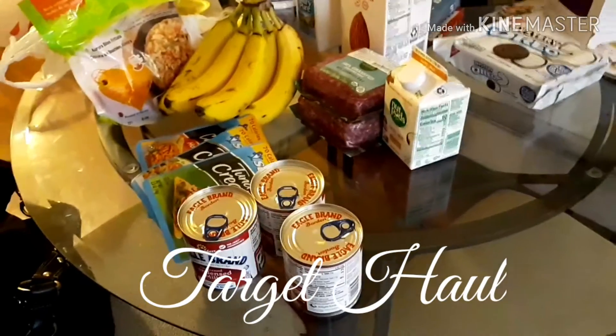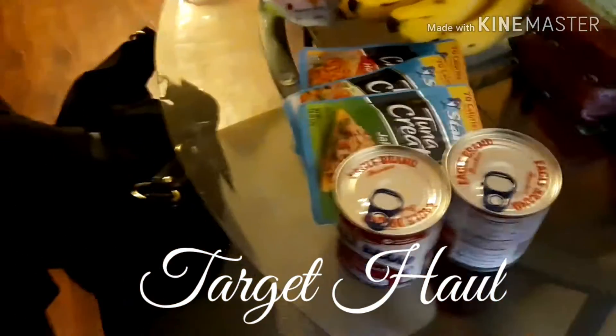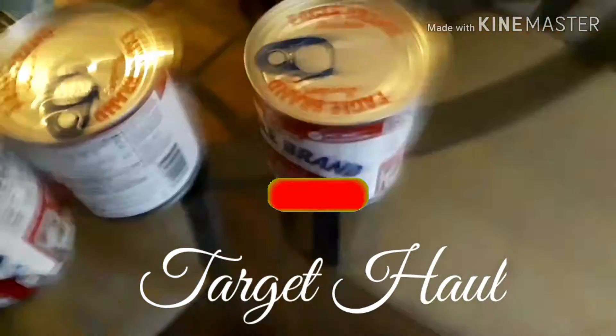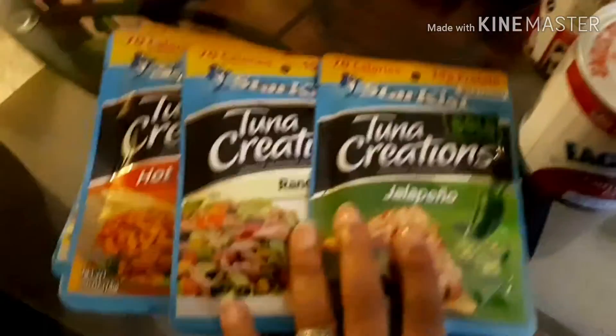Okay my sunshine, I want to show you the haul that I got from Target today as well as another store. What I ended up purchasing was three cans of the Eagle brand sweetened condensed milk — I bought three of those. I also purchased five of the tuna creations.